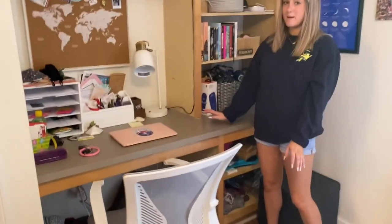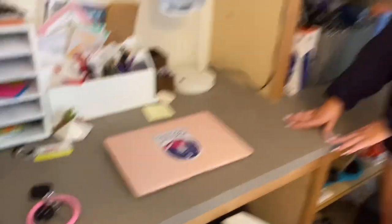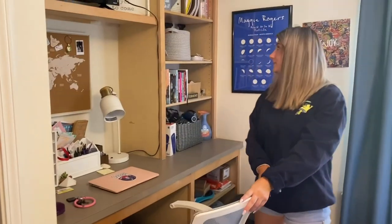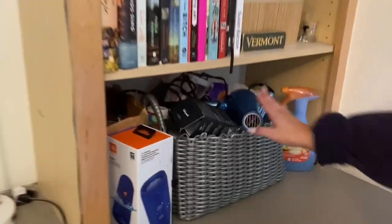This is my desk area. This is where I spent most of my time during school because of Zoom year, 2020 to 2021. This is my favorite desk chair that I've ever purchased. Just a really nice little area to store my appliances and also hold my TV.